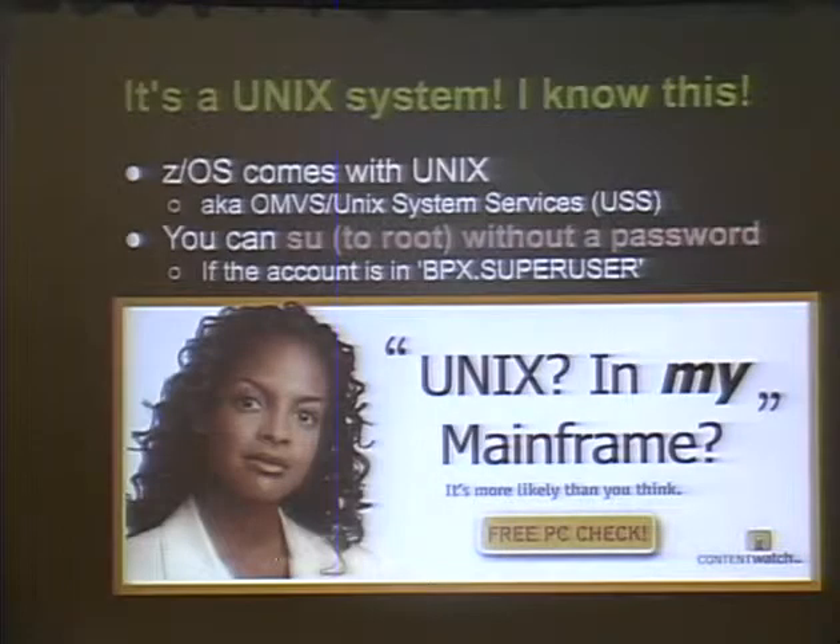This is the part that usually blows people's minds - it comes with Unix, running alongside TSO. There's also a Unix environment running as well, because it's running the TCP/IP stack. You cannot run TCP/IP without using Unix. Also, if you have an account and you're part of the group BPX.superuser, you can su to root without needing a password. There's also a thing called surrogates where you can give someone permission to run commands as you - if I give you surrogate authority, you can su to my Unix account without knowing my password.